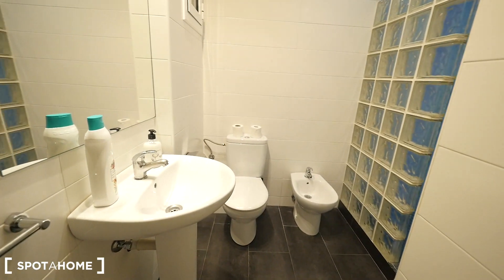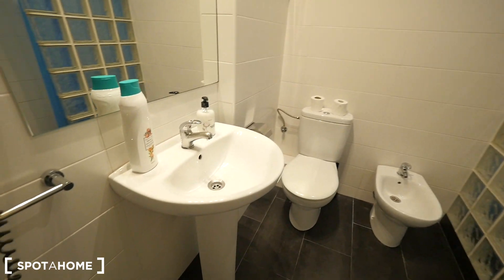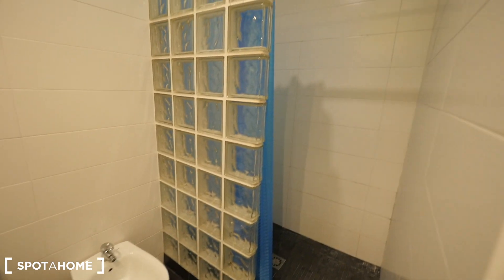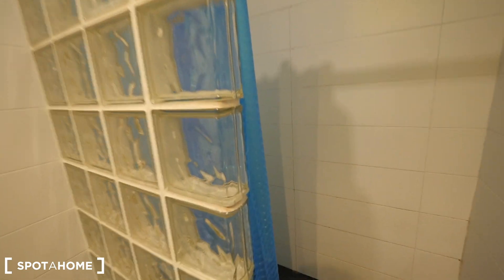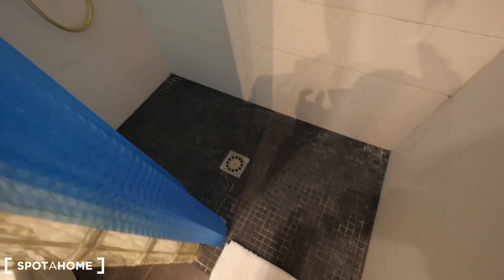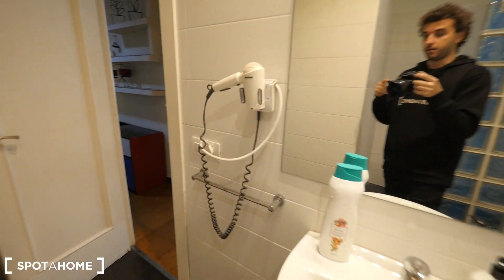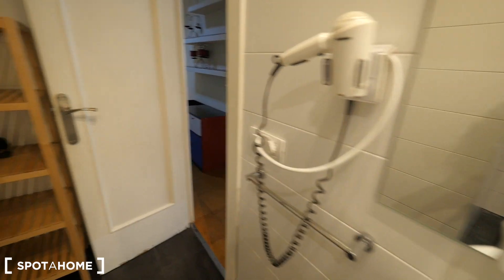The bathroom — quite big: sink, toilet, and the shower with a fixed window and blue curtains. We have the hair dryer next to the sink, another one there, and some shelving.